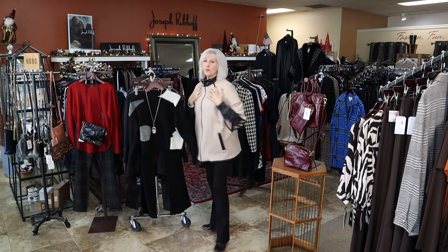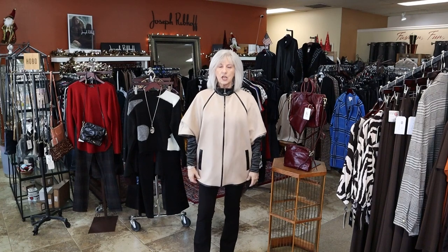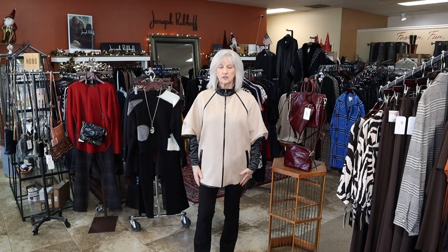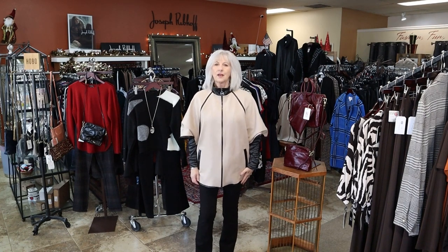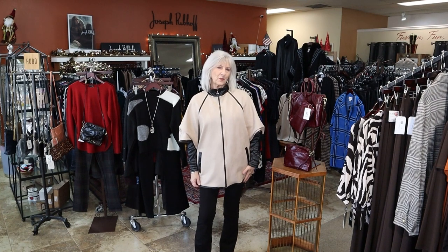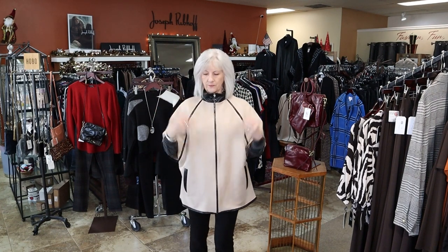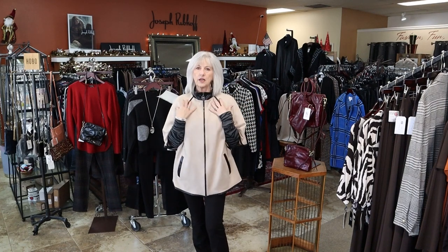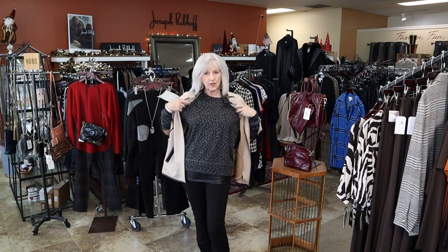What I'm wearing is a beautiful new Joseph Ribkoff. I did have this in before and I do have some more sizes in because it's just a really great piece — could be a great gift or a great new item for your wardrobe. It's a faux suede and you can just wear a long sleeve under it, so it'll carry you into spring as a lightweight layer.